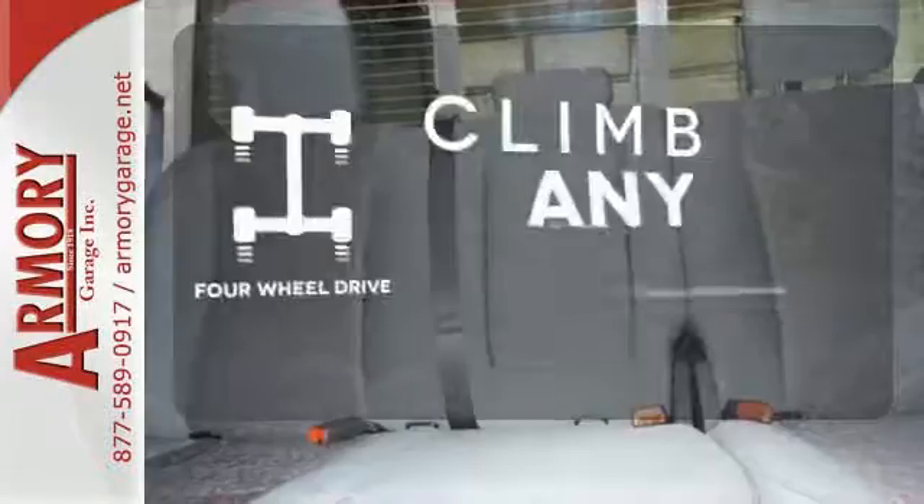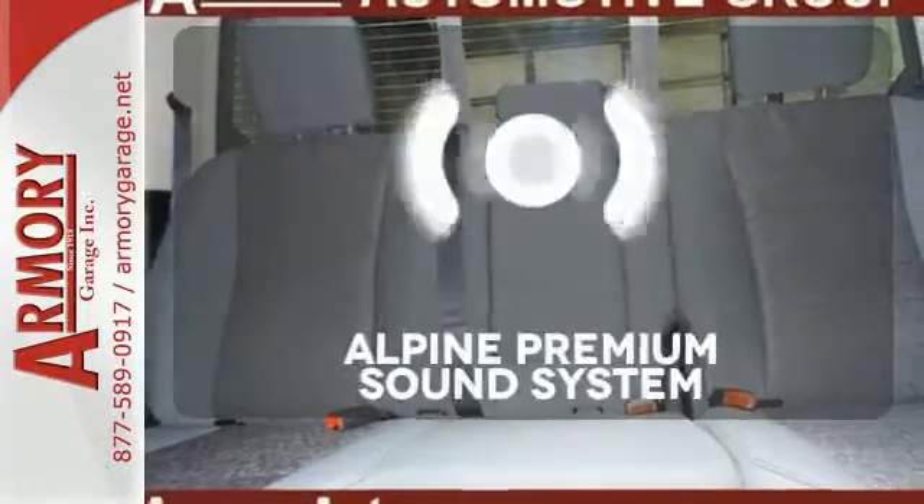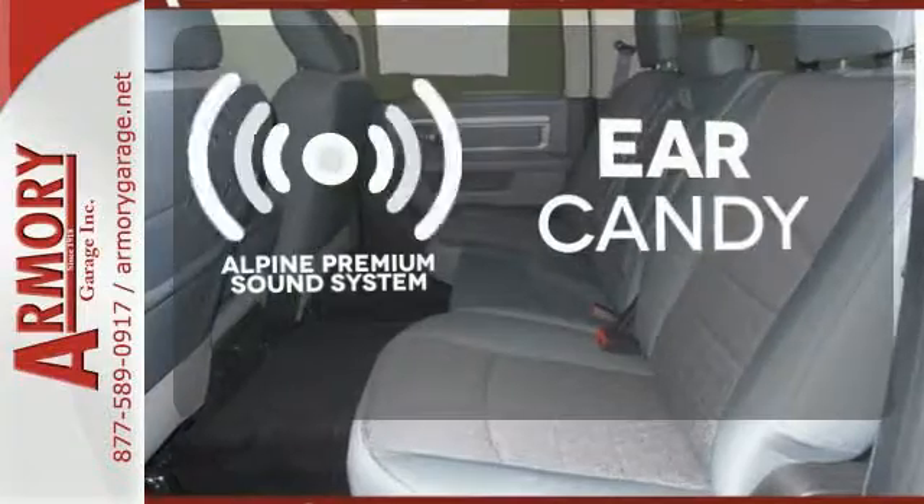Climb any mountain — this vehicle has four-wheel drive. The Alpine sound system gives you a rich listening experience.